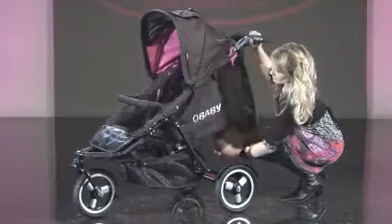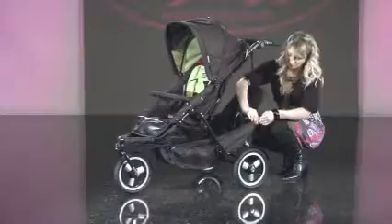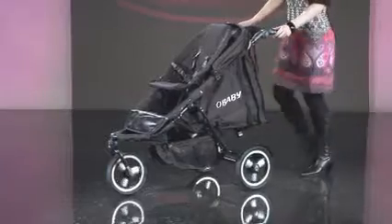The XI grows as your family grows. It has a full lie back, making it suitable from birth. Add on the infant seat to the front or back and the XI converts quickly into an inline tandem. Now your toddler can travel along too and enjoy the sights and sounds of a high ride.